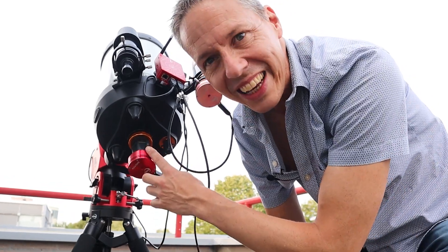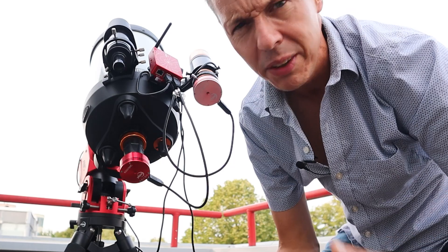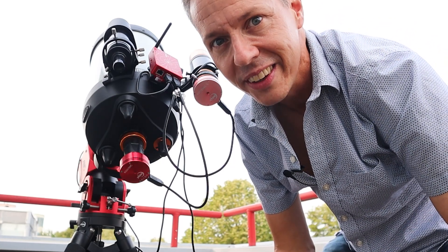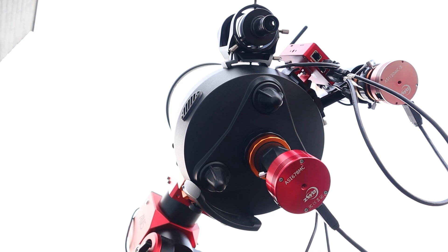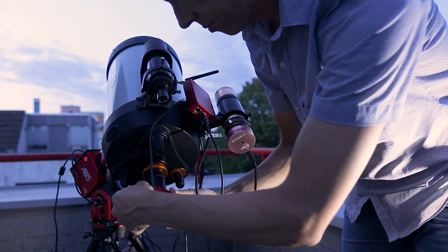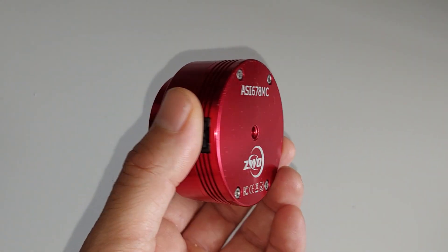Instead of using an eyepiece, I'm going to use a dedicated planetary camera to photograph Saturn — though it's more like taking short videos at a very high speed. The camera attaches to the back of your telescope instead of an eyepiece, and it is very sensitive and can record at a very high speed.